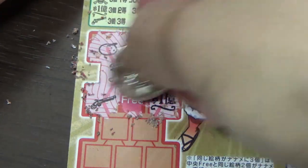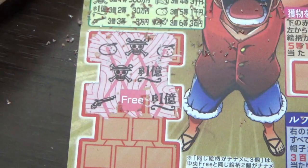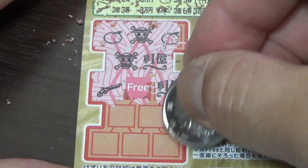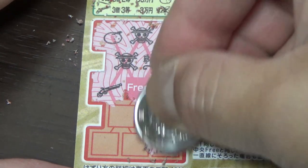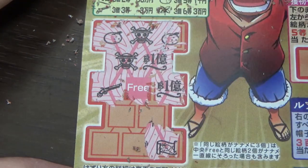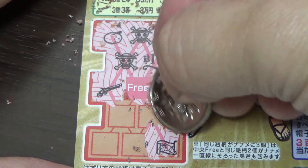No good from the top. Let's try from the bottom — I'll scratch from here. It's a map, not a scroll. It's a map. I'll go this way, come on.